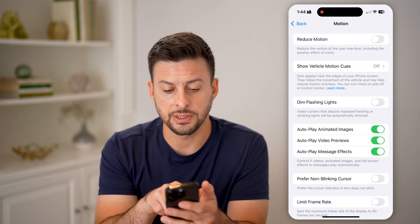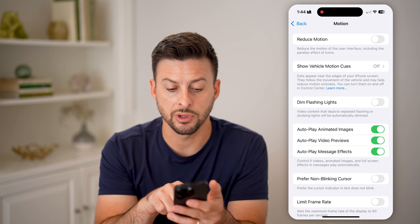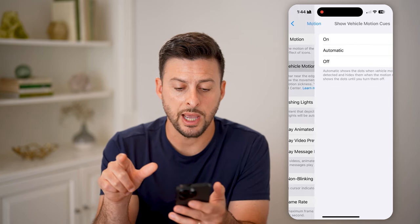You'll be able to see the second option which says 'Show Vehicle Motion Cues.' Dots appear next to the edge of your iPhone screen, they follow the movement of the vehicle, and may help reduce motion sickness. Tap on it.